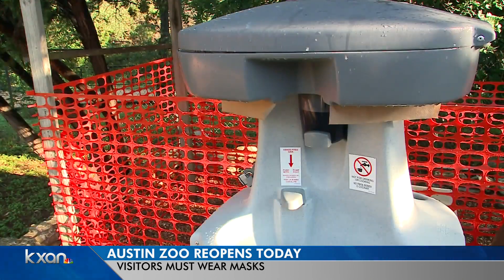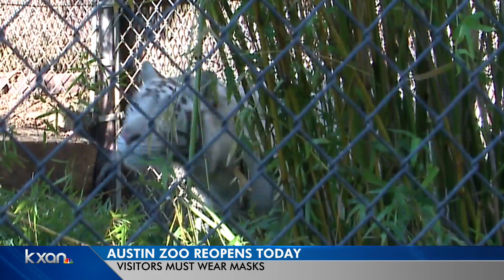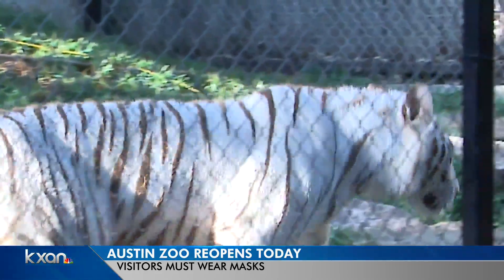Changes also include additional hand-washing stations, a new entrance, and they're asking those who want to attend to buy tickets online. As Chambers explains, a gentle, steady flow throughout the day would be better than 2,000 people at once.